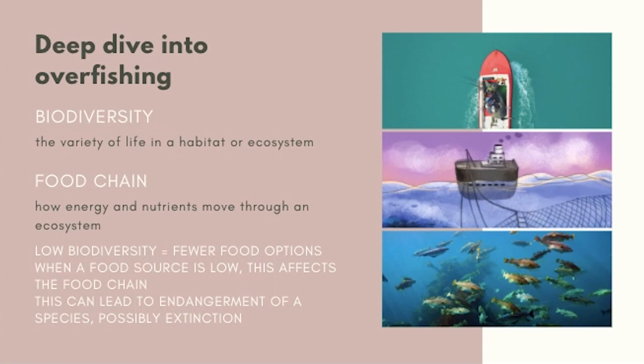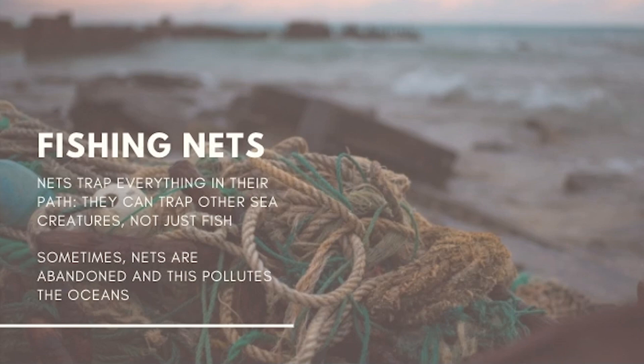Proper regulation over wild fishing would ensure that this renewable resource can continue to feed us. A renewable resource is a source that is able to be replenished naturally — in this case, wild fish. Aside from bycatch, fishing nets are a problem because some are abandoned in the ocean and on beaches. This contributes to pollution and increases the chances of more sea creatures getting injured and stuck in these nets.